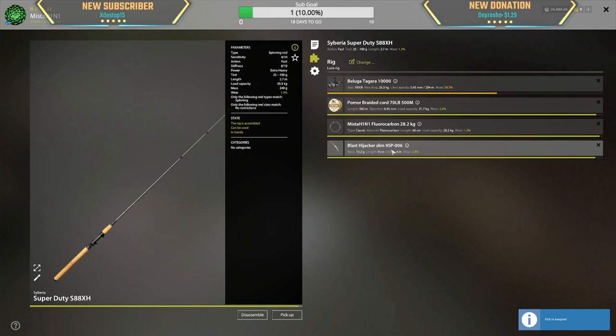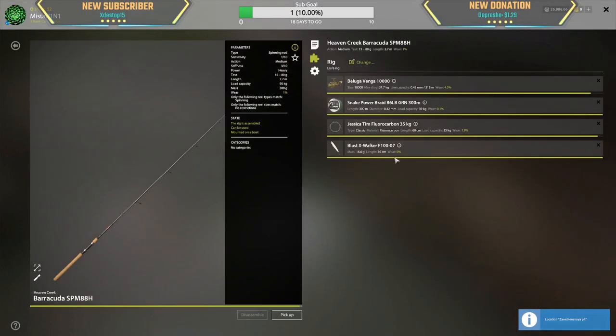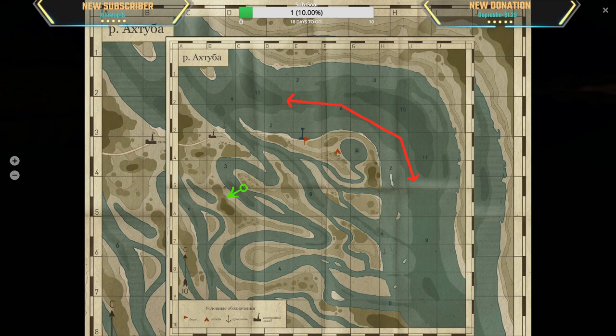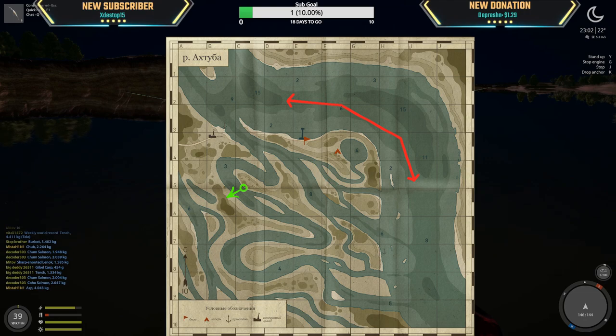The lures I'm using are Hijacker Slim 9SP and Blast X Paul Walker F100, with two-odd hooks on all of them. Trolling from 11 meters down to 6 meters depth.